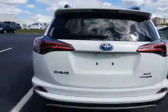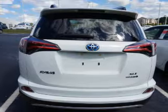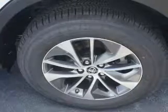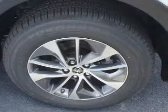Inside you'll find Bluetooth connectivity, digital radio, Sirius XM satellite radio, and auxiliary input. Steering wheel controls, push-button start, automatic climate control, a backup camera, curtain head airbags, and front airbags.